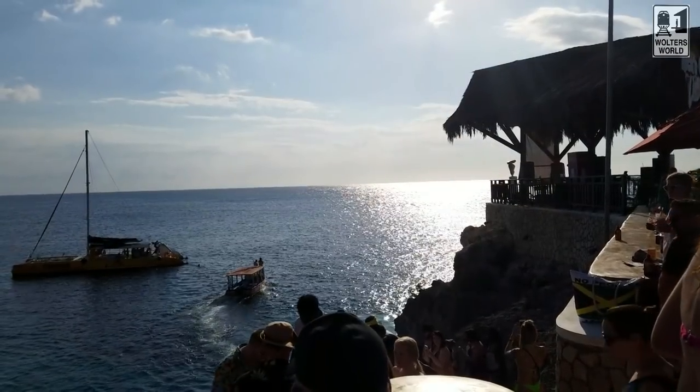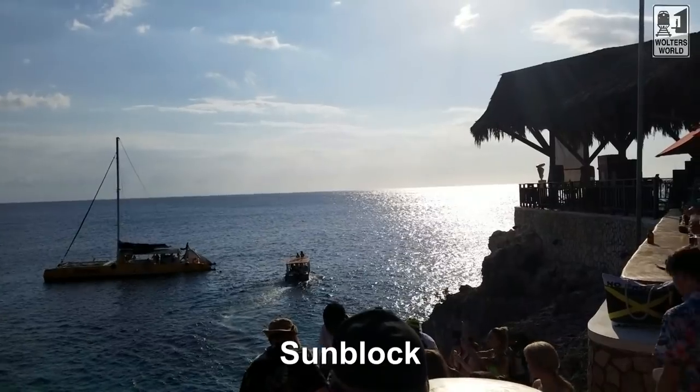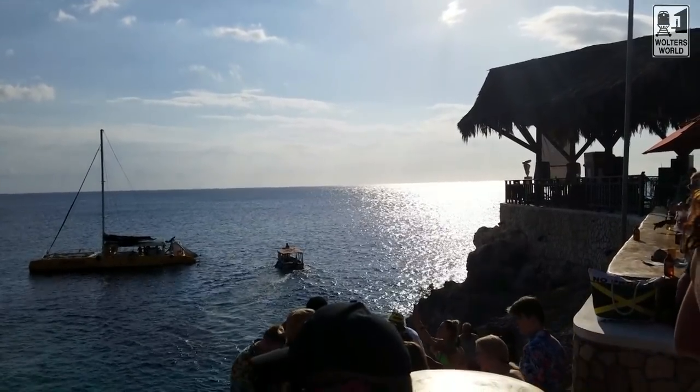When you're coming here, there are two things you definitely want to pack and bring from home. One is sunblock — bring good sunblock and remember to reapply it. The sun is very strong here, and you have the reflection off the water, whether you're at the waterfalls or on the beaches.